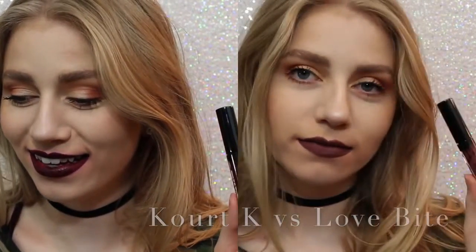Alright guys, those are all of the lip kits. I hope you enjoyed watching this video. I will say that my lips are extremely sore right now, and I feel like they need to just be deeply moisturized.